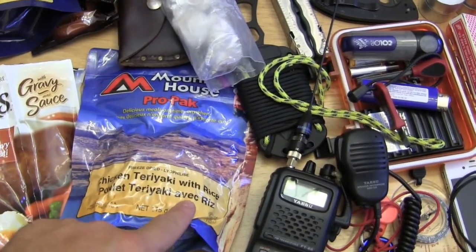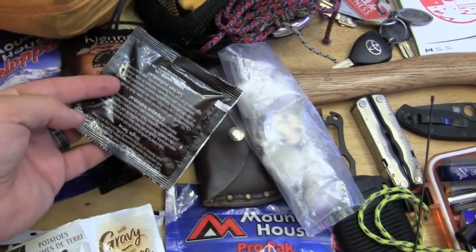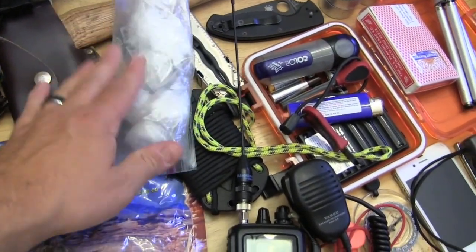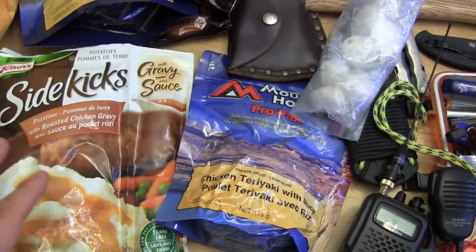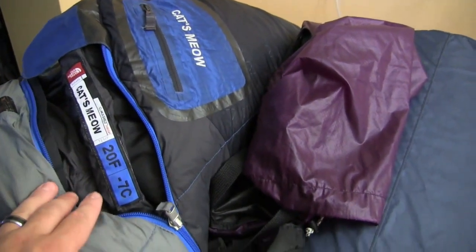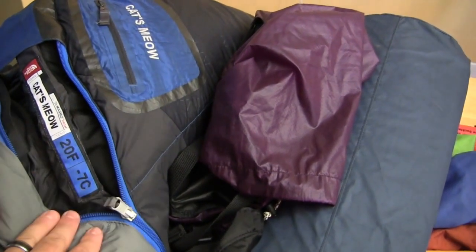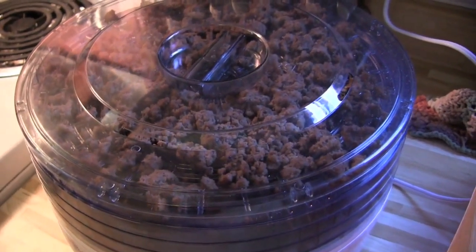I'm bringing a couple of Mountain House meals, some coffee for the morning, fire starter to get the fire going, and some instant potatoes. For the sleeping bag, I'm going with a North Face Cat's Meow — overkill, I know, I don't have a summer sleeping bag — but it actually does fairly well.